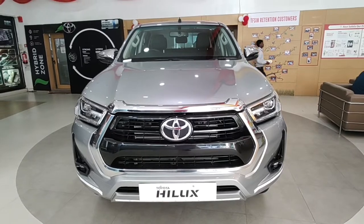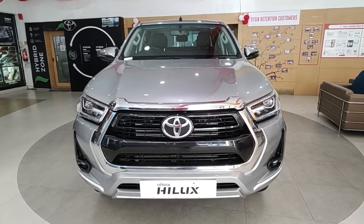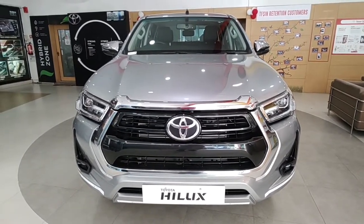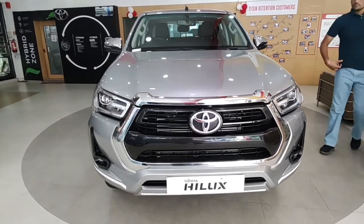Hello and welcome back to Throttle Up. Most of us know about Innova, Fortuner, or the newly launched Urban Cruiser High Rider as part of the Toyota lineup. What most of us don't know is that there's also a pickup truck which Toyota recently launched in the Indian market, which goes by the name of the Toyota Hilux.